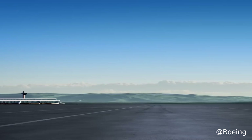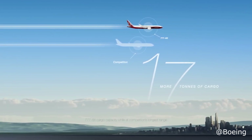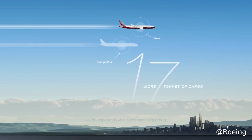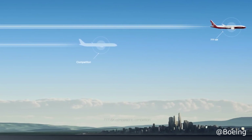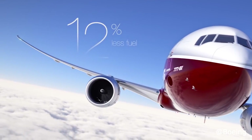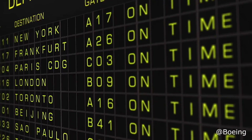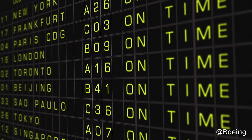Boeing has already gained 306 firm orders for the 777X, representing more than three years of production at the current 777 line rate of 8.3 aircraft per month. This is pretty impressive for a plane that won't be ready until 2020, although more than two-thirds of the orders came from just two airlines — Emirates ordering 150 and Qatar Airways with 60 orders.